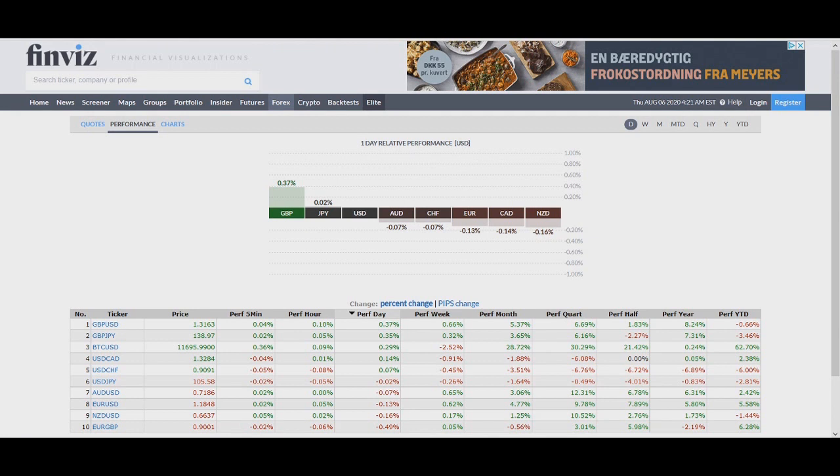Hello traders, welcome to the SasanFX1 channel. In this video I want to talk about pure price action, candlesticks, trend lines, and currency strength — and how you can use price action skills to make trading decisions. Today I looked at Finviz and British Pound is the strongest among all pairs, gaining 37% against all others.